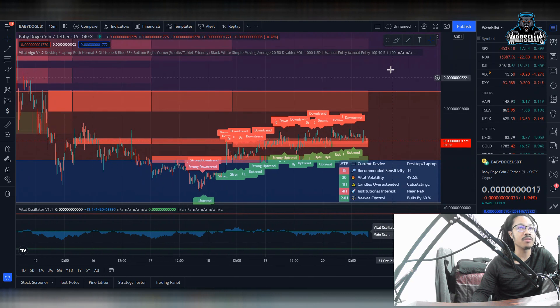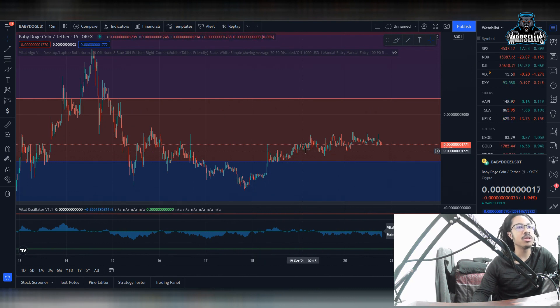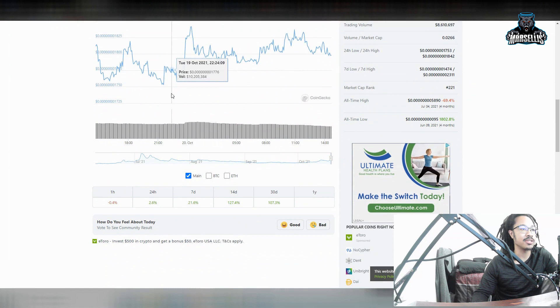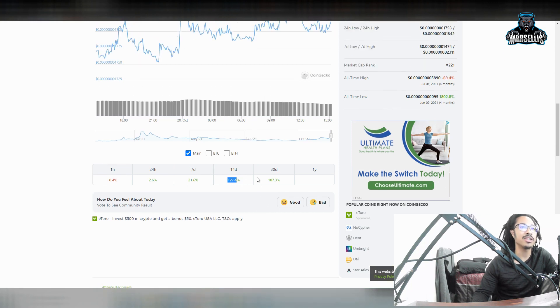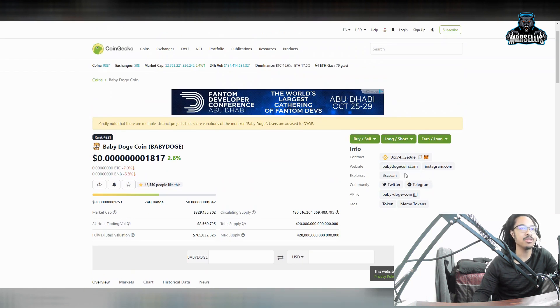I want to show the more important stuff here. Let me take off these technical indicators. We're slowly but surely trying to inch up to this next resistance level, but we've kind of got rejected here at a little bit of resistance around 1860, and it's starting to trend a little bit downwards — which really doesn't matter, that's short term. We're up 2.6% in the last 24 hours, 21.6% in the last seven days, 127% in the last 14 days, 100% in the last 30 days, and still only up 1,800% in Baby Doge coin total. I'm just waiting for Baby Doge to explode so we can just be some millionaires out here.